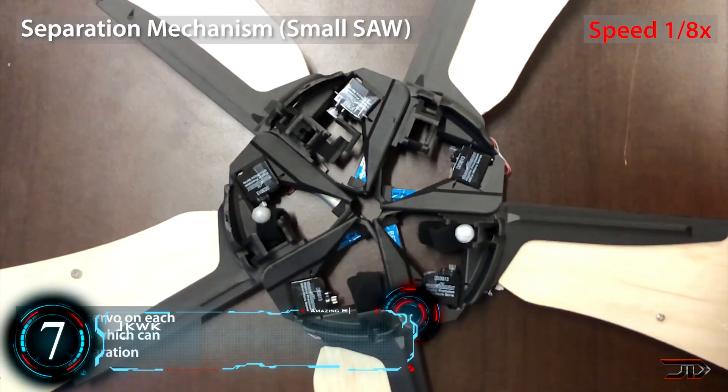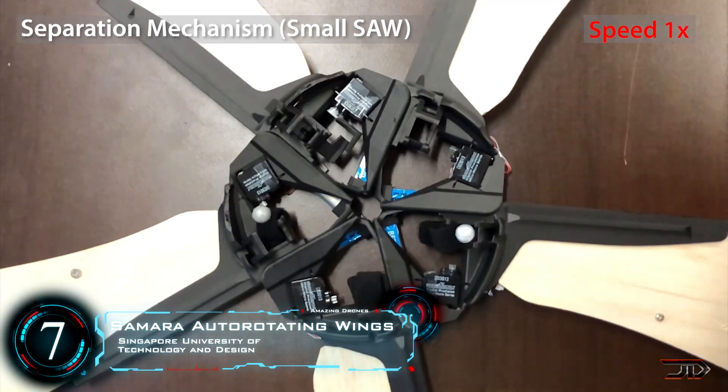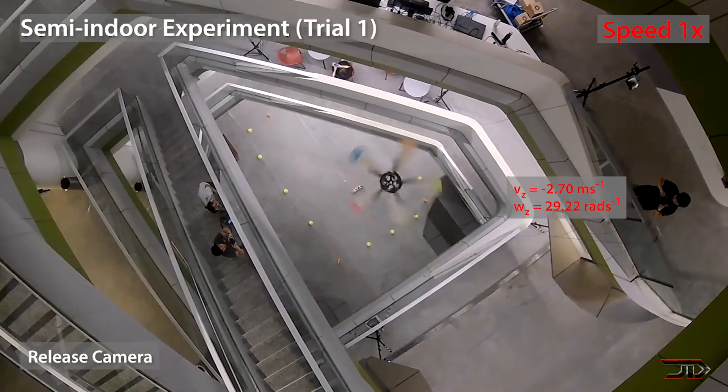Beginning at number 7, the Samara Auto-Rotating Wings. The SAW is something you don't want to mess with. It's basically a hub which can separate into smaller pieces. Each wing can descend into a particular destination because of their built-in actuators which change the pitch of the blade.